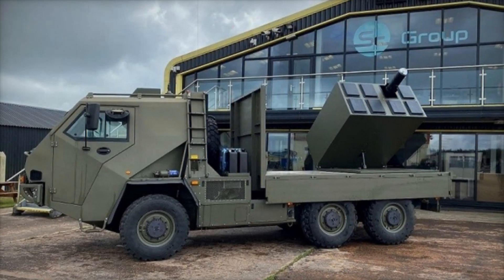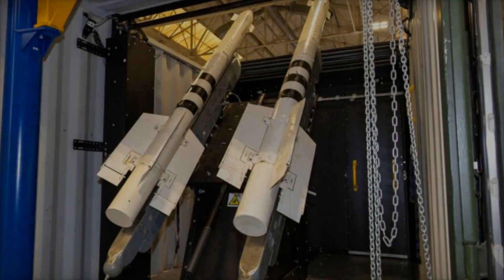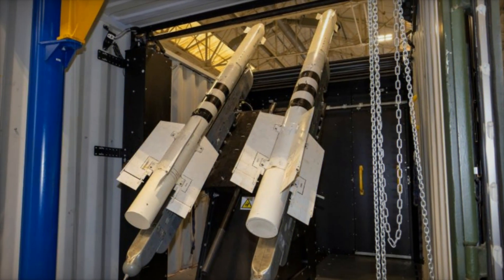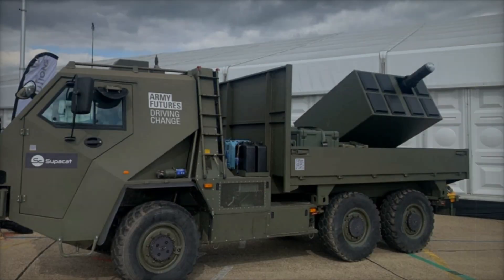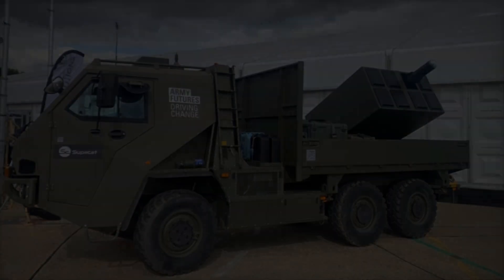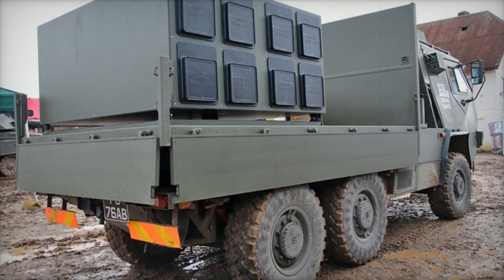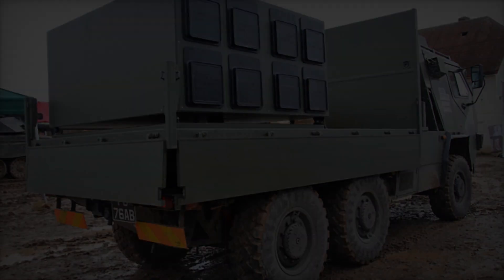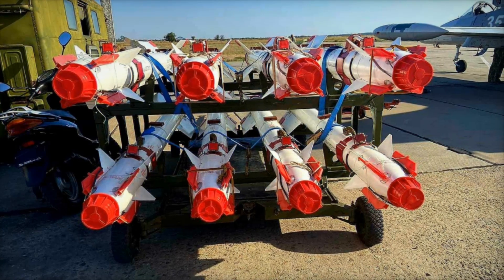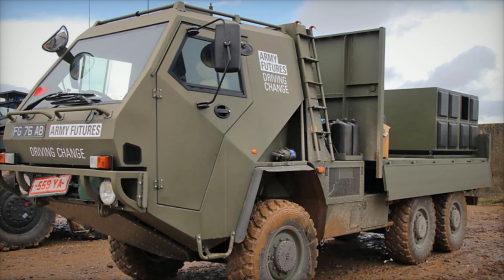Gravehawk stands out for its high mobility and stealthiness. It is equipped with an ISO-format container that ensures easy transportation and quick deployment at various locations. This container-based approach allows the system to be delivered by trucks, trains, or even ships, providing strategic flexibility. Special attention should be given to the optical system, which uses infrared technology for target detection. This means the system does not emit radar signals, significantly reducing the likelihood of detection by the enemy, and provides an advantage in active combat conditions.